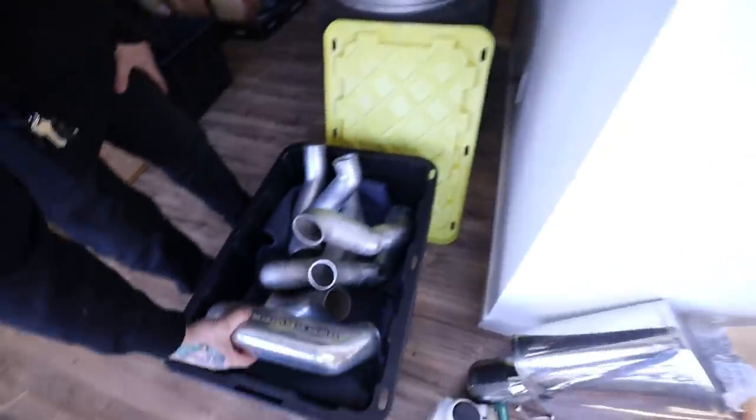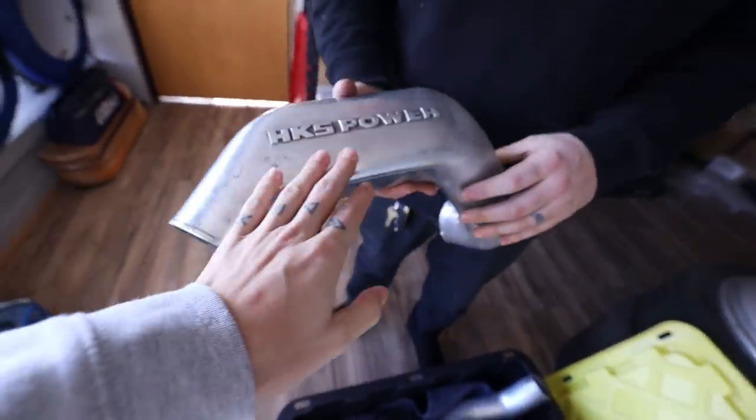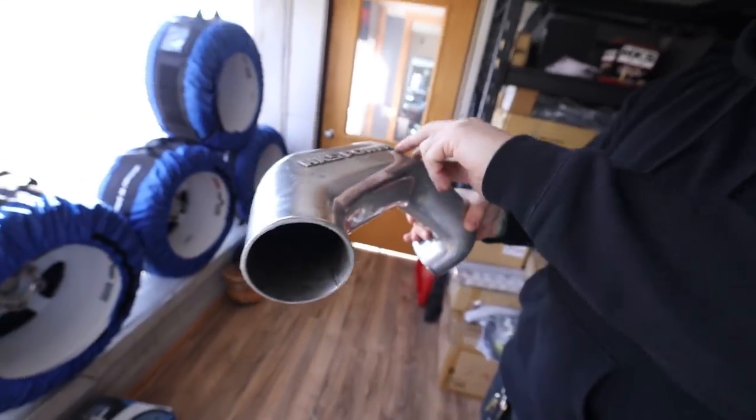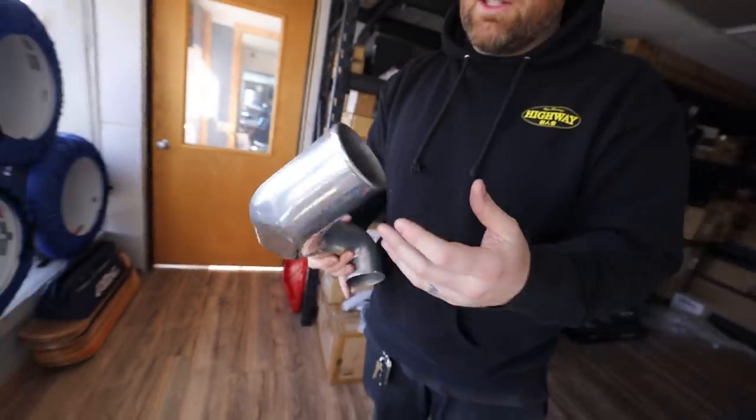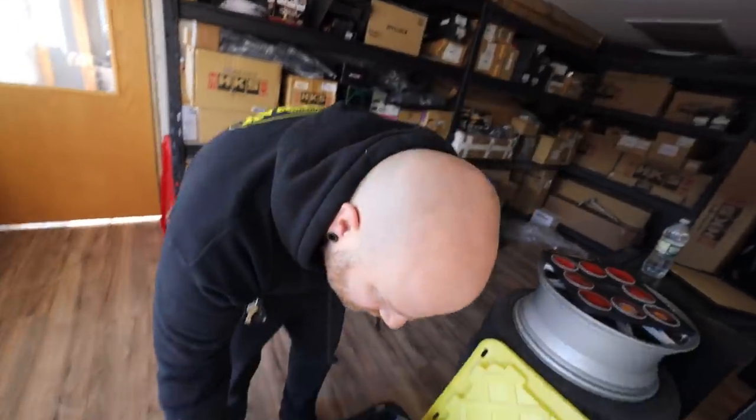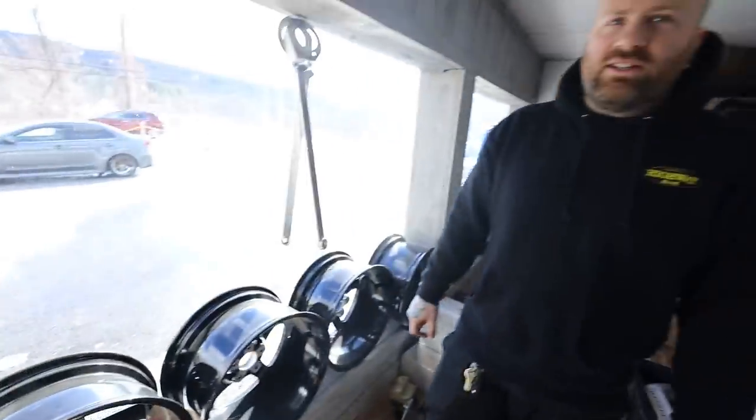It's an old HKS turbo kit that I can't wait to run. This is the upper intercooler pipe — turbo's here, and this goes up over the valve cover where the stock one goes. This is all cast — HKS owns their own foundry so they can cast anything. That's really cool. This is where the magic is, though.